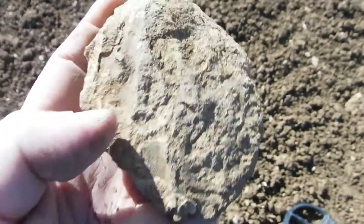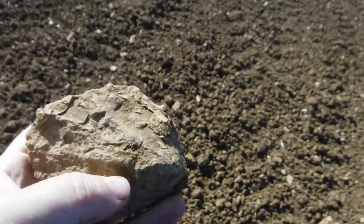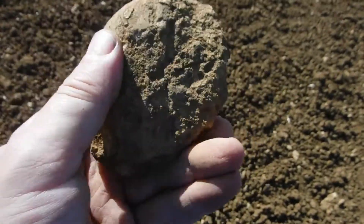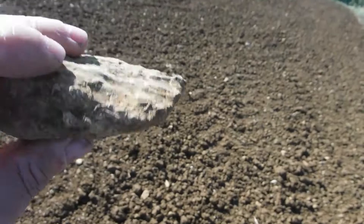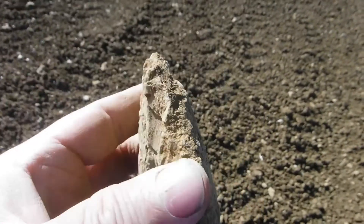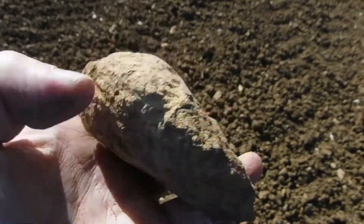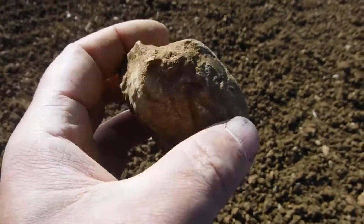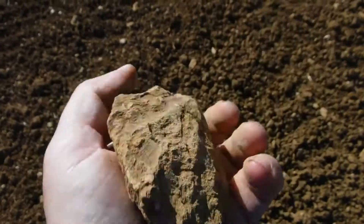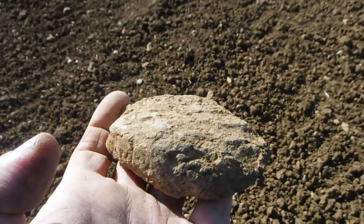I don't know if you can see properly, but this is actually an oyster shell or a clam — you can see the shell going down there, and on the other side too. So this is actually a complete shell fossil — very nice. Ja, sehr schön — also das hier sieht aus wie eine Austernschale, und die ist komplett. Das ist die eine Seite und die Rückseite — sehr schön. Die nehmen wir natürlich mit.